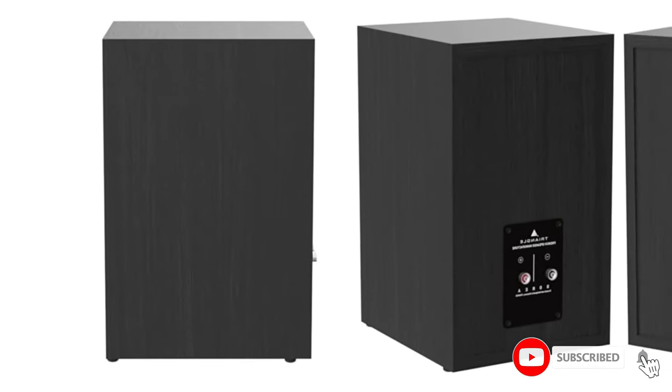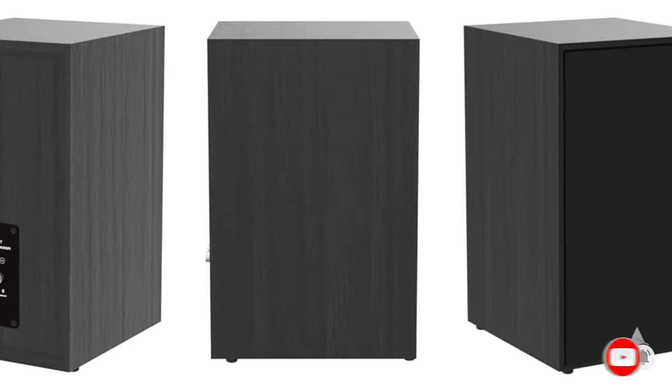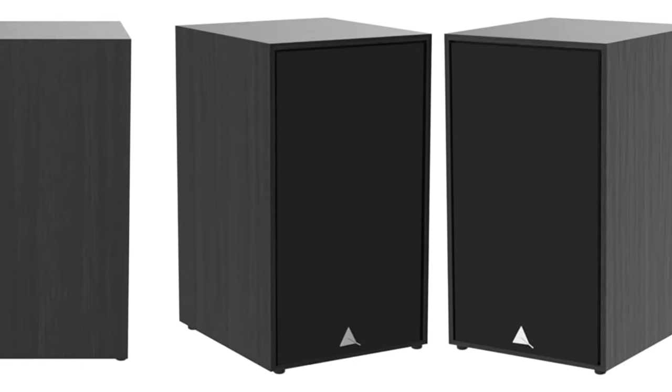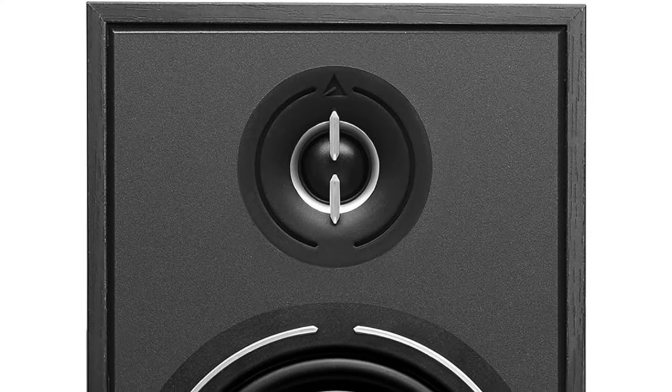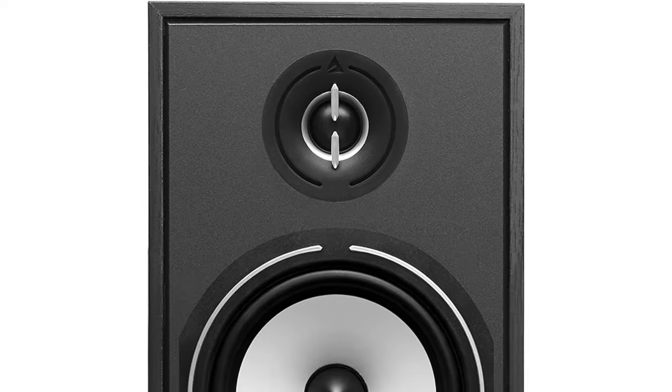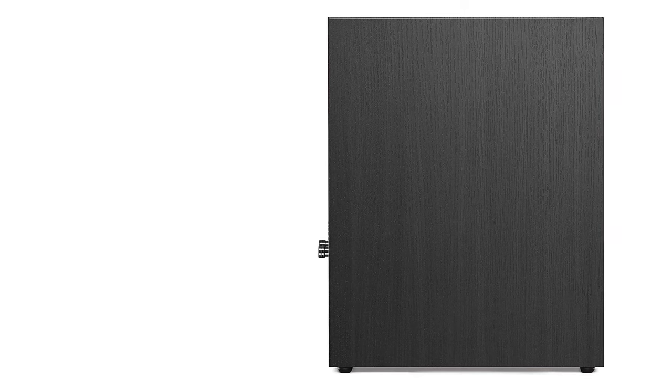These speakers are as much a treat for the eyes as they are for the ears. Available in several finishes, they can complement your home decor with ease. They can slide into any room's overall look pretty nicely, and they also appear quite modern, unlike some of their contemporaries. With a front-facing port, you won't have to worry about placing these speakers near a wall and getting muffled sound, either.